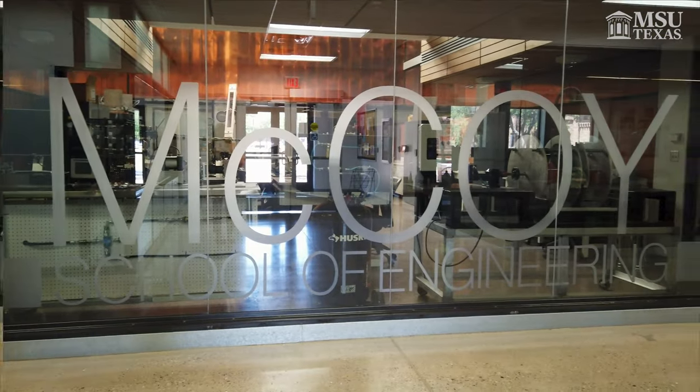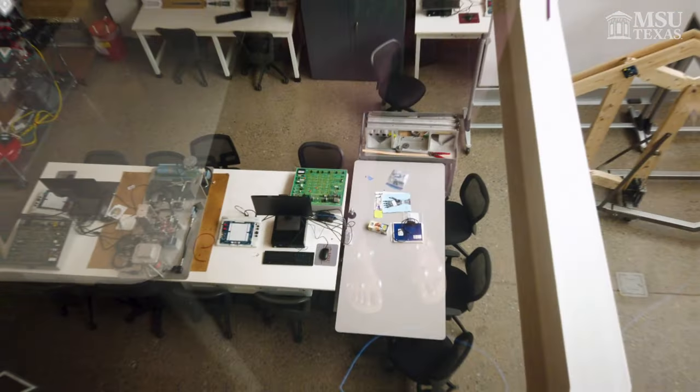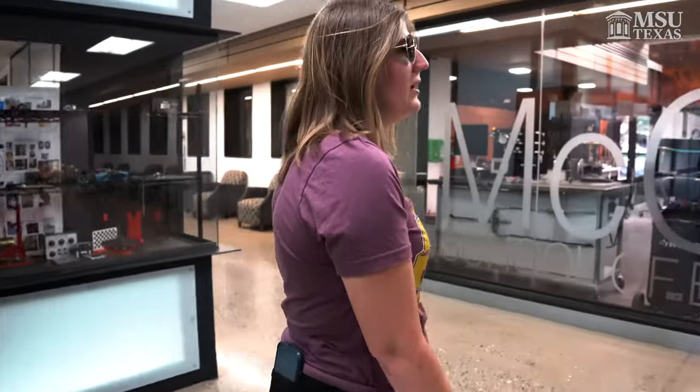Hi, I'm Amber. I'm a senior mechanical engineering major and I'm just going to show you upstairs. We have some cool study pods and it really helps as an engineering student because there's a lot of applications on the computer you can't get on your own computer. If you'll follow me, we'll go upstairs.